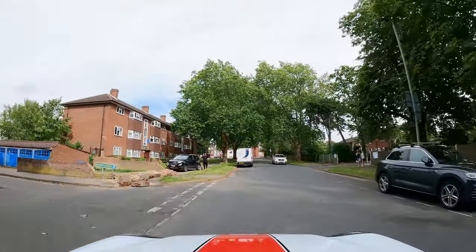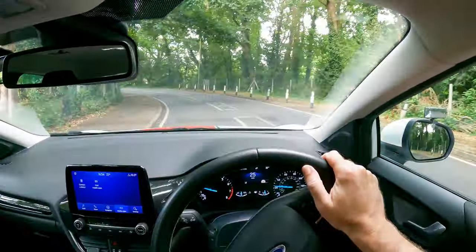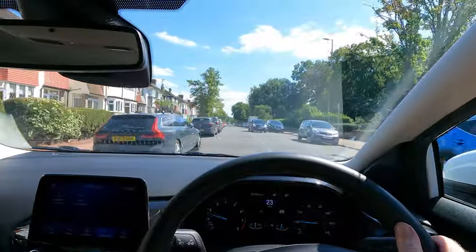Hello, I'm Chris. If you're learning to drive and struggle with road positioning, especially on bends or on tight roads with oncoming traffic, then this video is for you.